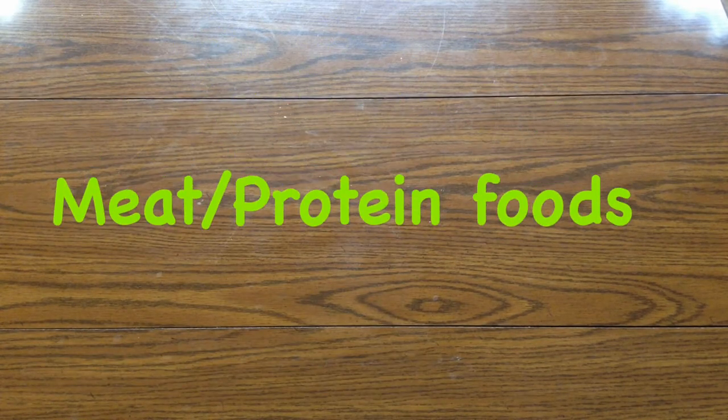The next section is meat and protein foods — I don't really have any of these, so that's why there's nothing on the table. But cooked, unseasoned, ground beef; baked or steamed, unseasoned turkey or chicken; low fat cottage cheese; grasshoppers, pet shop only; mealworms, pet shop only; crickets, pet shop only; eggs, boiled or scrambled; plain tofu; plain yogurt, no sugar added. Dog biscuits — make sure there's no garlic or onion in the dog biscuits.